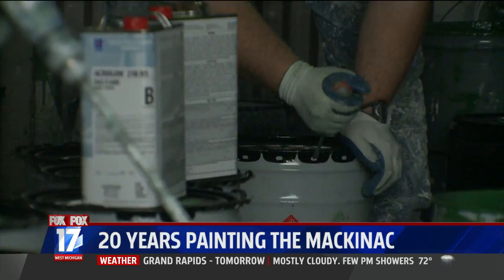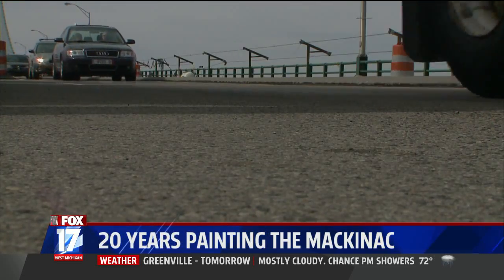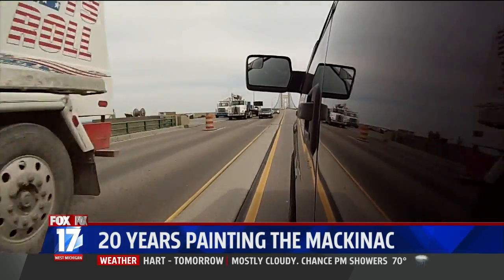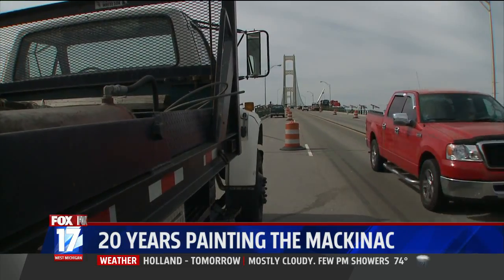Then the painting begins. A gray primer is covered with two coats of the familiar green. All of this work is done within inches of passing traffic. Number one issue that we deal with here is safety — both for our own workers and also for the traveling public — so we have to balance those pretty closely.